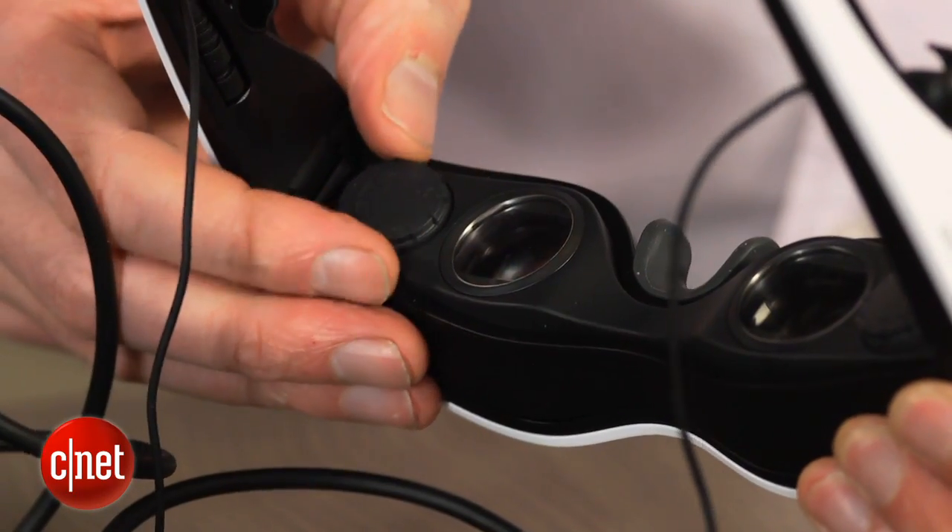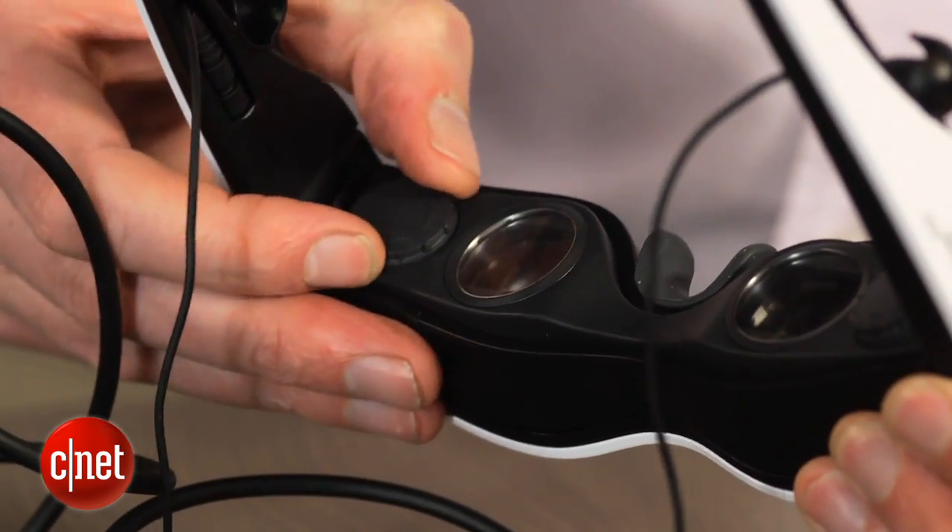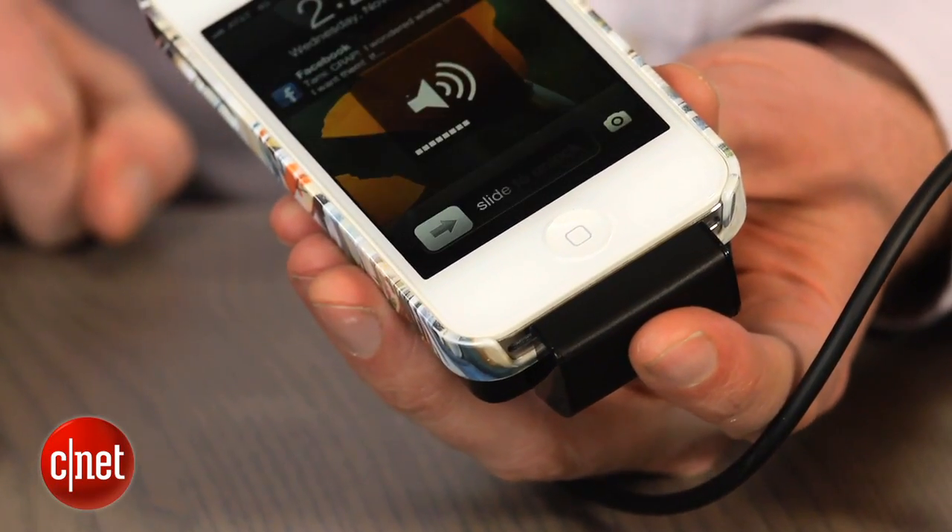The lenses are individually adjustable, which is great if you don't wear glasses, and the fit is quite comfortable. Battery life is also very good, with almost seven hours of use when playing video from an iPod Touch.